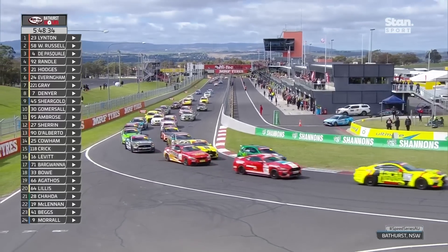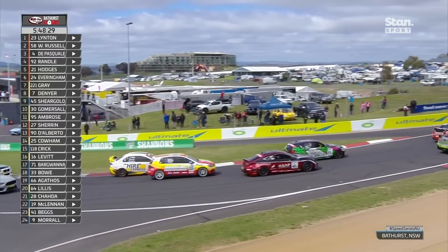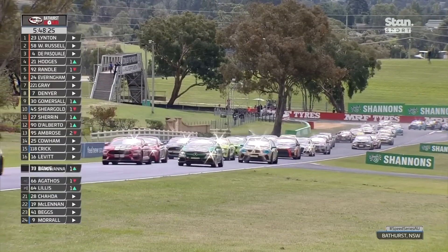Pole sitter leads us into turn number one and look at the amount of cars — 59 of them still coming up underneath the high-tech oils bridge. The BMWs lead us up mountain straight for the first time.